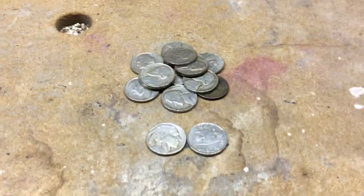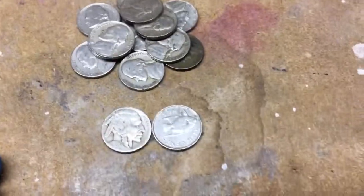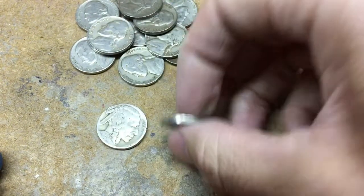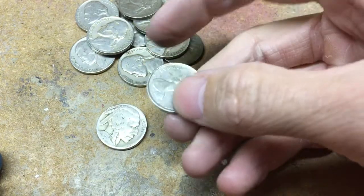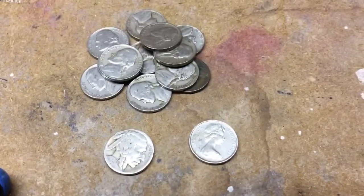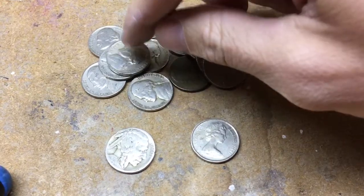Split up the two boxes of nickels. Here's the first box. Of course, got that buffalo nickel — I believe it's 1926. Did get one foreign coin from Bermuda. And then these are all from the 40s, no war nickels or anything like that, but all from the 40s.